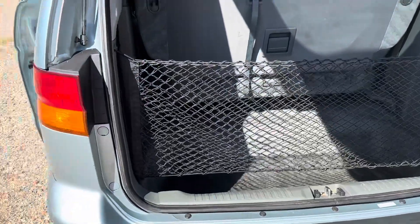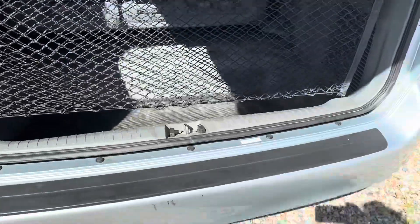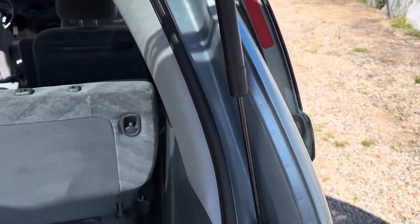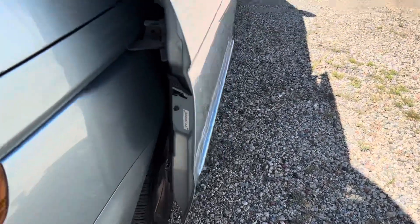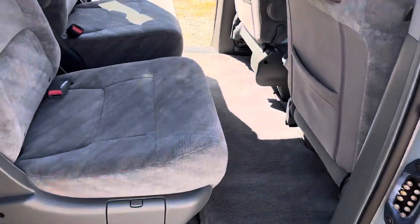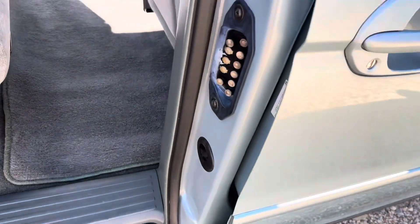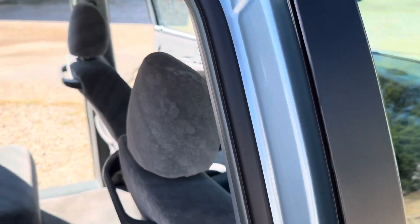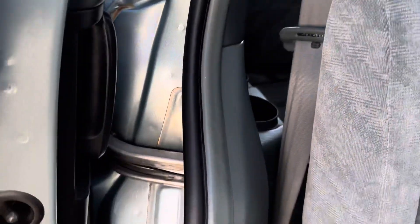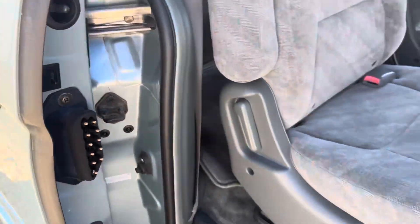Here are the door jambs in the back area of the car — as you can see there is no rust or anything. From this side again, the seats and carpet are in really nice shape. There is no rust on this vehicle at all.